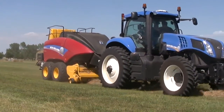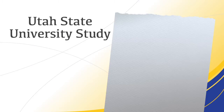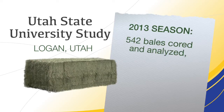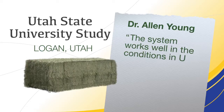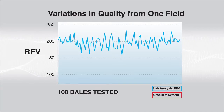How accurate is the new Crop RFV testing system? To answer that question, Utah State University in Logan, Utah completed a study on three cuttings of alfalfa during the 2013 season. 542 harvested bales were individually cored at the university's lab and compared to the RFV values calculated by the Crop RFV system. Dr. Alan Young concluded that the system seems to work well in the conditions in Utah and appears to be a practical way to get a reasonable approximation of the quality of the hay as it comes out of the field. This graph shows the comparative results from 108 bales of first cutting alfalfa made in a two-hour period in one field as part of the Utah State study.